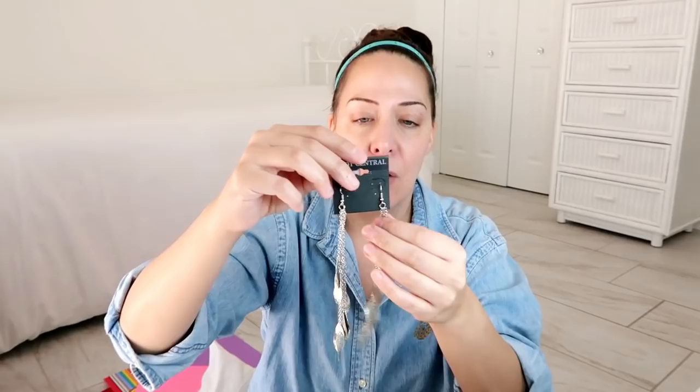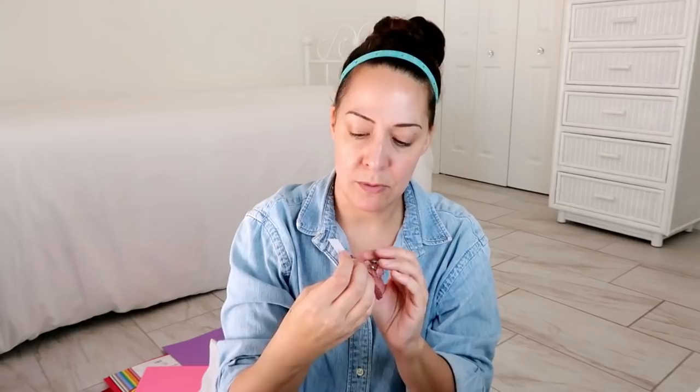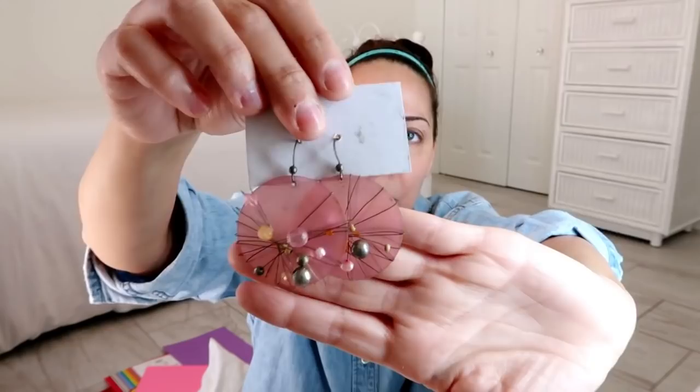These earrings have a $7 retail tag — they're longer, maybe three and a half inches, with clear rhinestones and faux pearls. We'll save those. Body Central — oh my goodness, look how long these are! I almost want to put them in my ear. I've pierced my ears so many times over probably 15 years; I stopped because they would never stay open — they would immediately shut. I love these. These feather earrings are so lightweight they're blowing in the air conditioning.